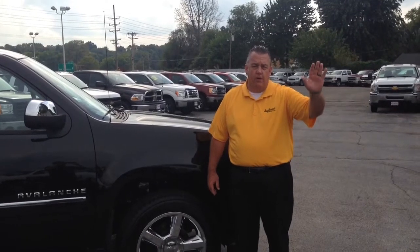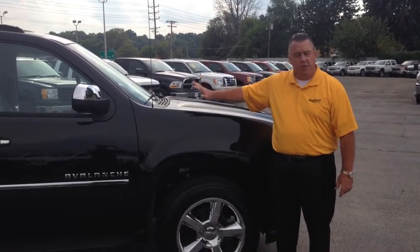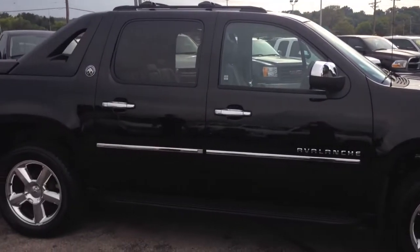Larry Liberty, how are you? Mark Thornton here at Johnny Landoff. Larry, you inquired about an Avalanche. This is the 2013 Avalanche LTZ Black Diamond Edition that I just talked to you about.